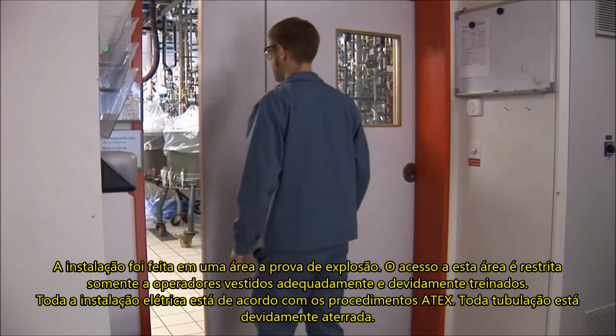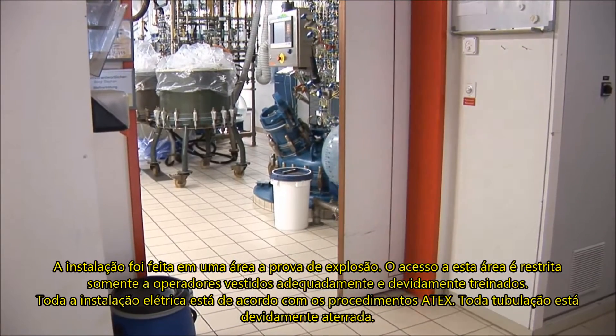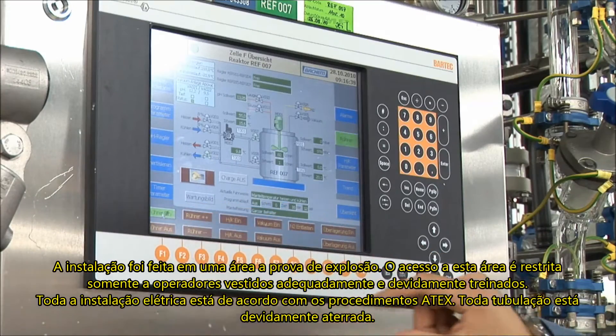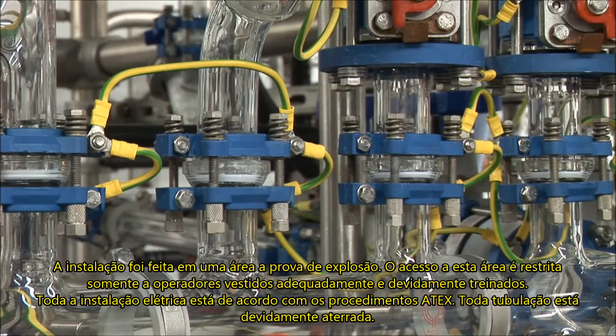The installation site is an explosion-proof area. Access to this restricted area is limited to operators with appropriate clothing and training only. All electrical installations comply with the ATEX guideline, and the piping is electrically grounded.